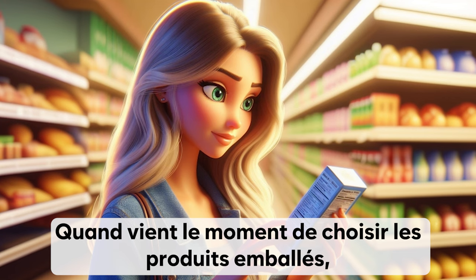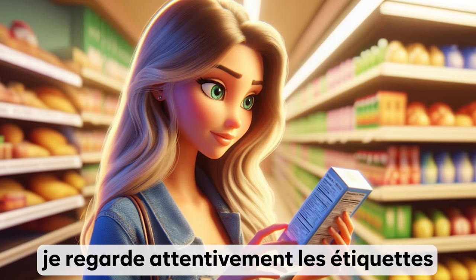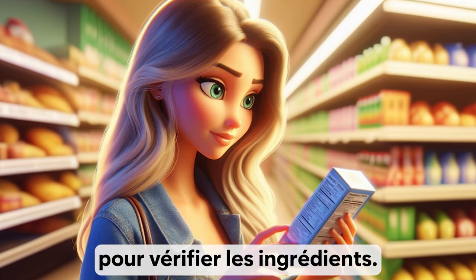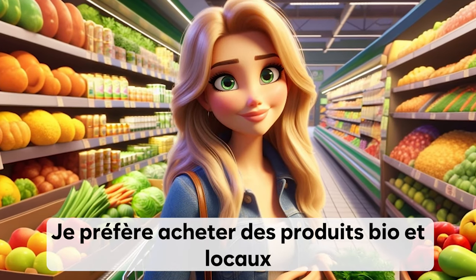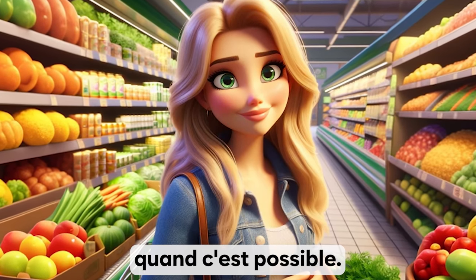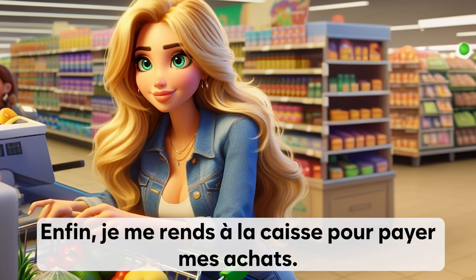Quand vient le moment de choisir les produits emballés, je regarde attentivement les étiquettes pour vérifier les ingrédients. Je préfère acheter des produits bio et locaux quand c'est possible. Enfin, je me rends à la caisse pour payer mes achats.